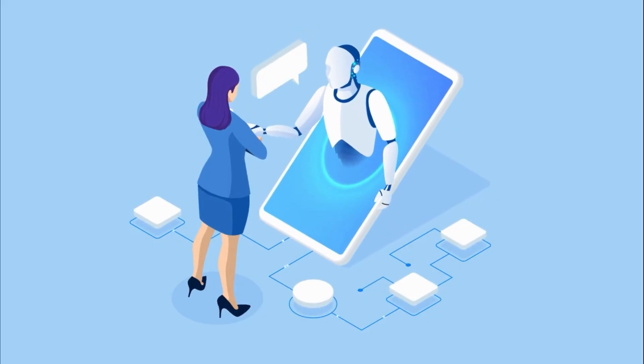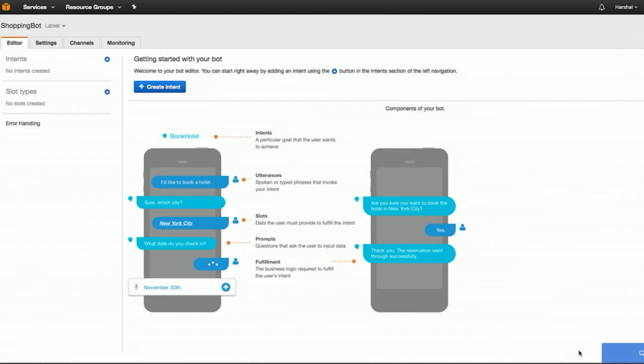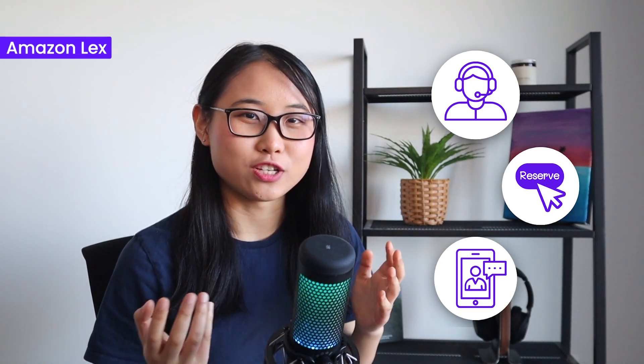Next, we have Amazon Lex, a fully managed AI service that makes it easy for you to create chatbots and conversational interfaces. It's similar to ChatGPT in that it's designed to enable human-like interactions, but Amazon Lex focuses more on providing developers a platform to build conversational interfaces into their own applications. Every time you're on a website and see a chat window pop up asking if you have any questions, chances are it's built with a conversational AI service like Amazon Lex. With Amazon Lex, you could build customer support systems, reservation booking tools, or even a personal assistant to increase your productivity.